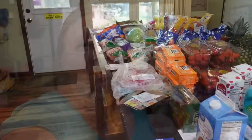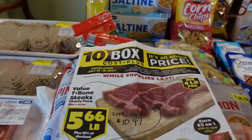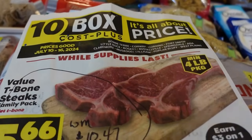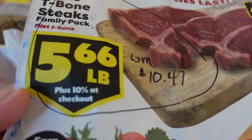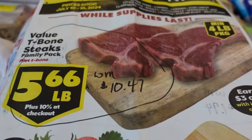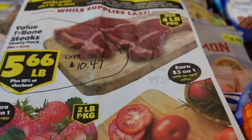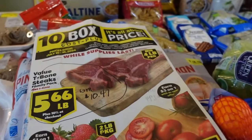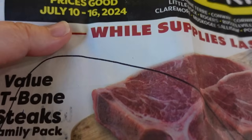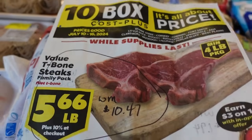I hit Tenbox, Aldi, Kroger, Dollar Tree, and Walmart in this stock up, trying to buy items at the best prices at each store. At the end of the video I'll go through my list to show what I paid versus what it would have been at Walmart's regular shelf price. If you want to get any of these sales, they are good through Tuesday, July 16th.